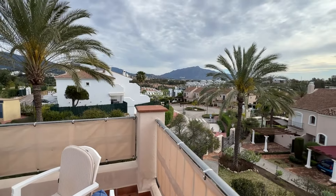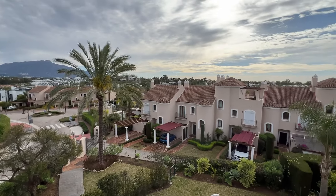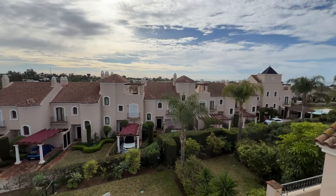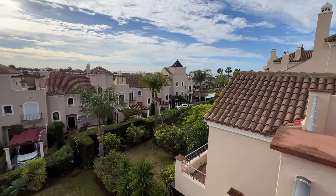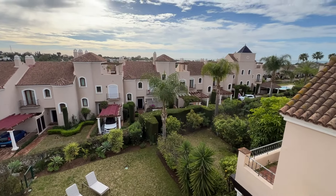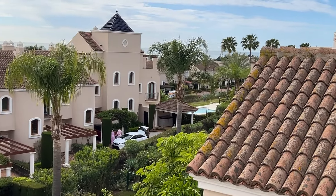So that concludes the tour of this four-bedroom house in Paraiso Hills, El Paraiso. Before we go, we'll have a look at the community swimming pool. There are actually two pools on this complex along with paddle tennis courts. We can just see the pool through there — we'll go and have a closer look.